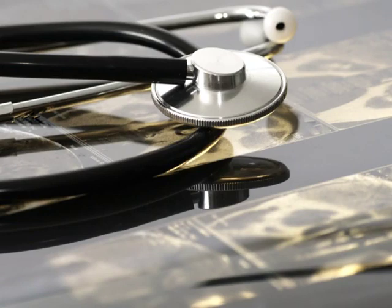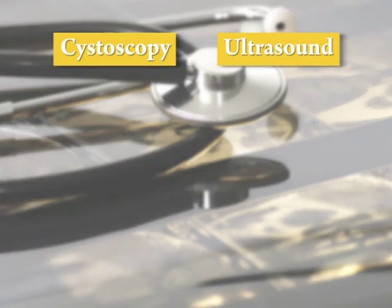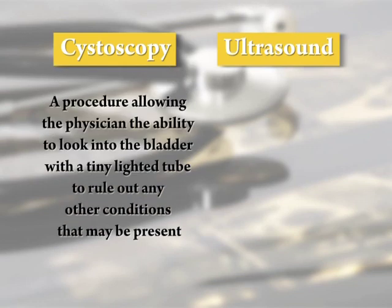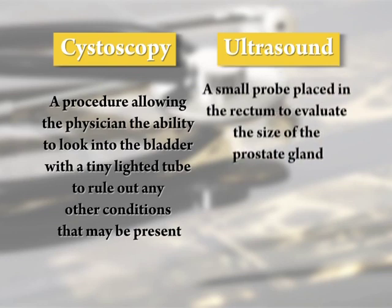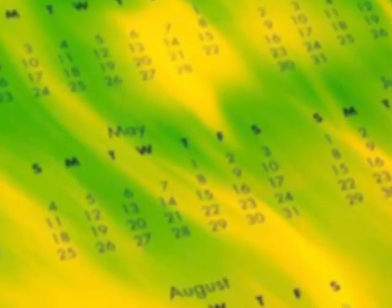Additionally, a cystoscopy or an ultrasound exam may be ordered. The cystoscopy is a procedure allowing the physician the ability to look into the bladder with a tiny lighted tube to rule out any other conditions that may be present, while an ultrasound exam consists of a small probe placed in the rectum to evaluate the size of the prostate gland.